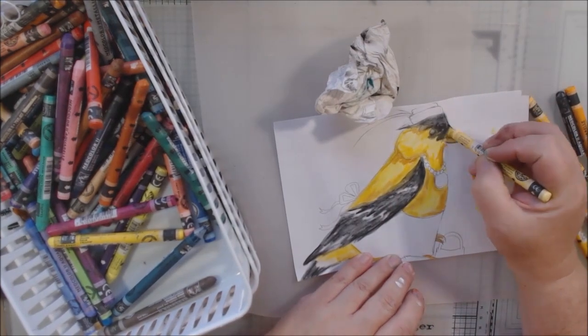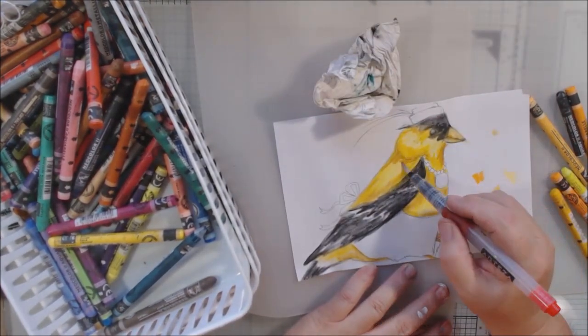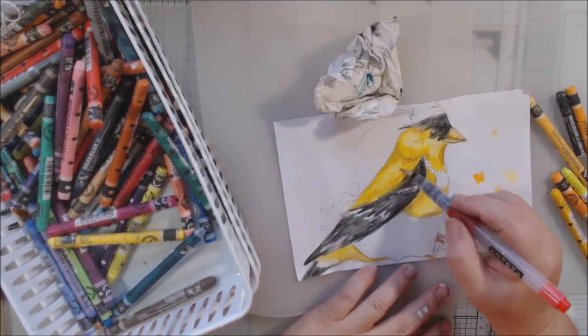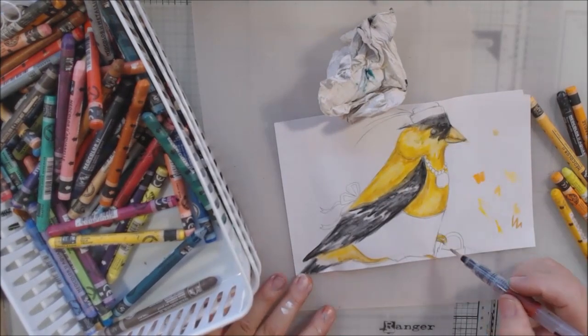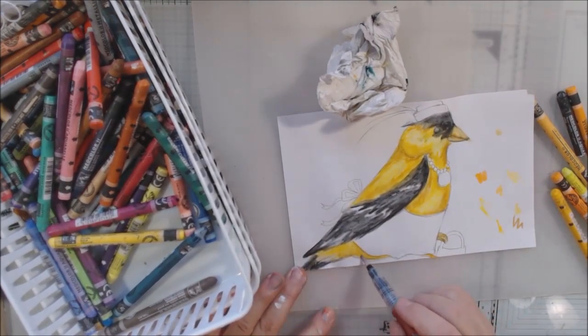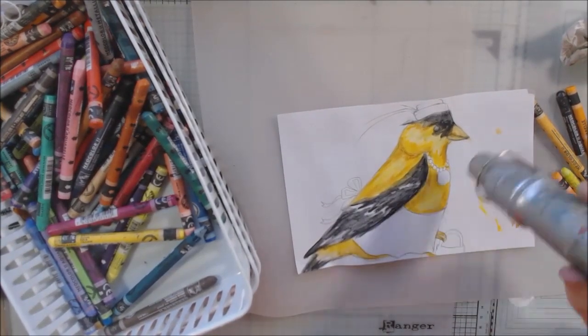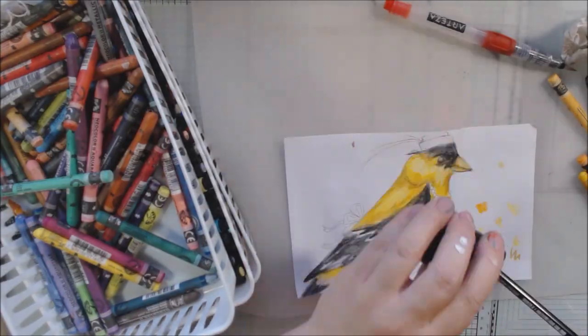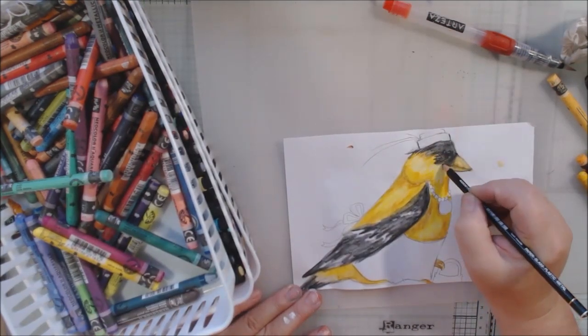As I'm coloring each section I'm being careful not to get the water brush on other parts — like if I let the water brush bump into the black part, that will smear. These are water-soluble products; they will continue to be reactivated until the end of time.